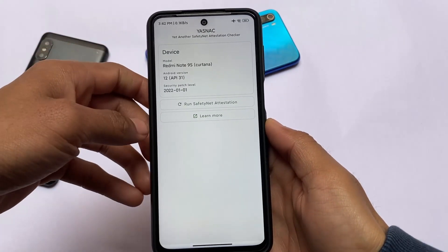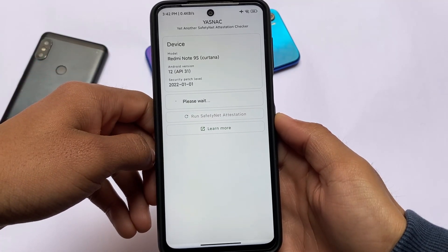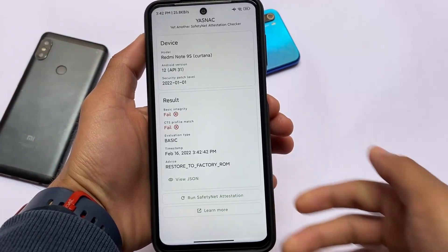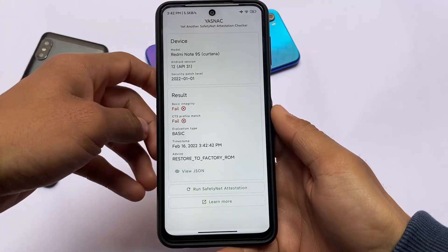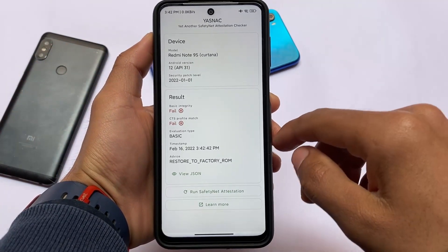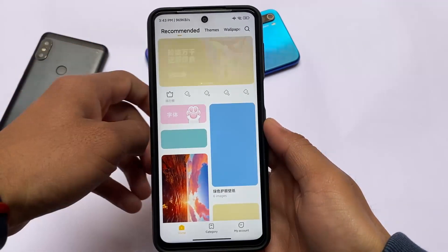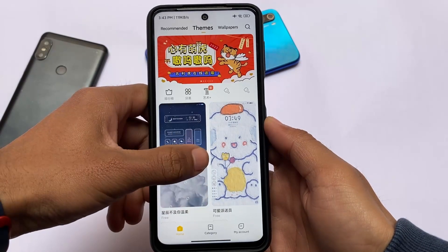Talking about safety status — the app I'm using is YAS (Yet Another Safety Net Attestation Checker). Unfortunately safety net is not passing here. Basic integrity fails and CTS profile match fails as well. You'll need to use some modules to pass safety net. I have a dedicated video on how to pass safety net status, so make sure to check that out.